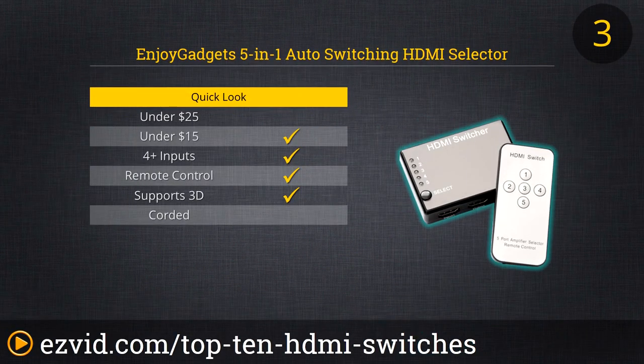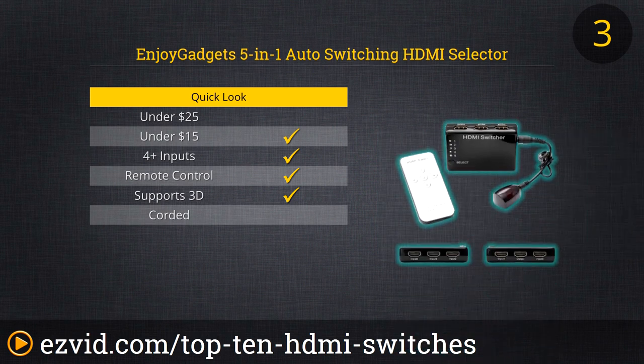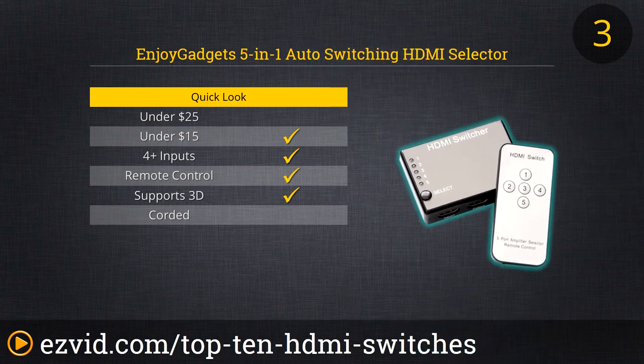At the number 3 spot on our countdown is the EGH S5S 5-in-1 Auto Switching HDMI Selector from Enjoy Gadgets. This is one of the lowest price units with the capacity for so many devices. Controlling which device you see at a given time couldn't be simpler using the intuitive design of the included remote control. You can wire all your gaming consoles, video players, and other devices together through this switcher and then tuck it away out of sight, leaving only the subtle infrared signal receiver in view.